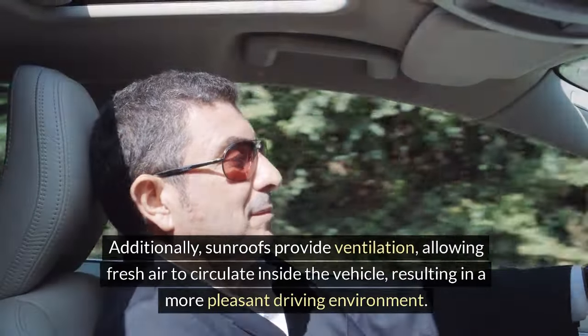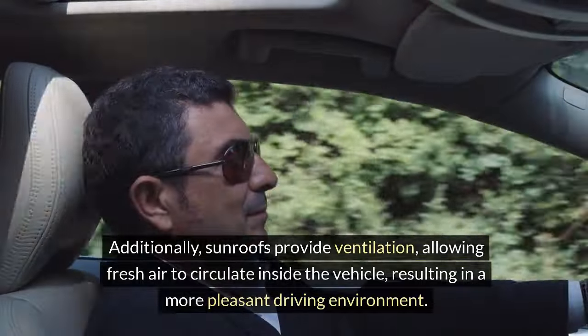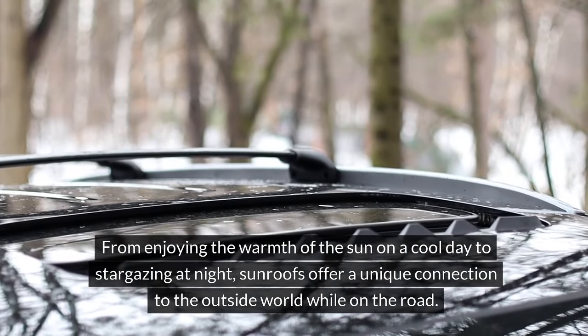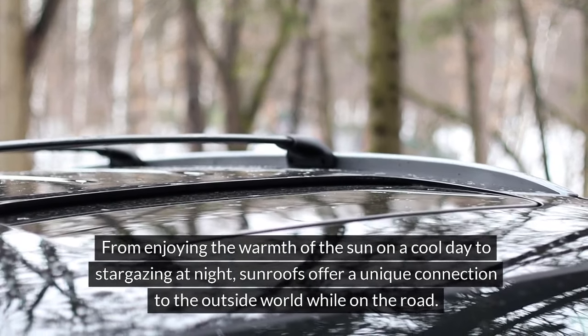Additionally, sunroofs provide ventilation, allowing fresh air to circulate inside the vehicle, resulting in a more pleasant driving environment. From enjoying the warmth of the sun on a cool day to stargazing at night, sunroofs offer a unique connection to the outside world while on the road.